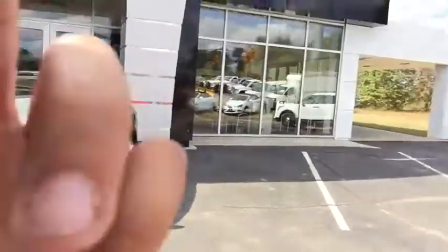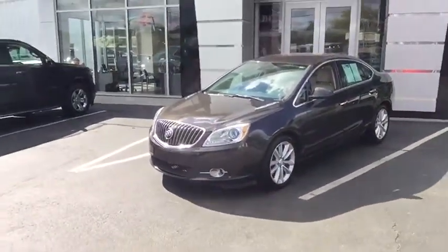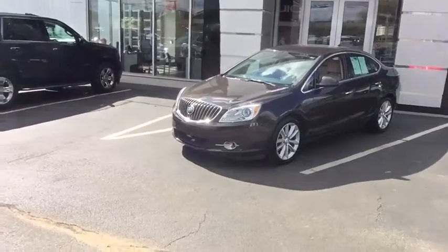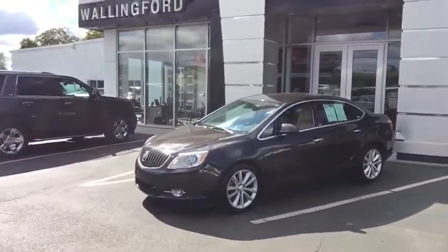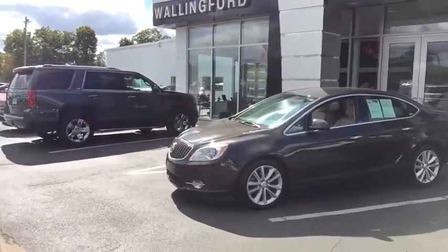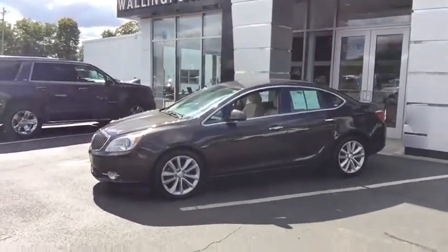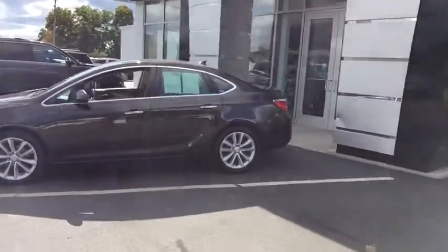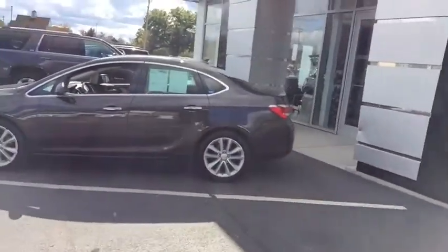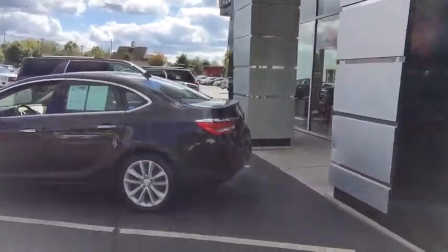This vehicle right behind me is a beautiful vehicle. It's a 2013 Verano, of course fully certified. You do have low miles — under 60,000 miles on this vehicle. You do have a 2.4 liter four-cylinder engine creating just over 200 horsepower, so you have plenty of power to get up and go. Four-wheel disc brakes all the way around, of course your premium 17-inch wheels included as well. It's a deep mocha steel, so it's a very nice, very attractive color.